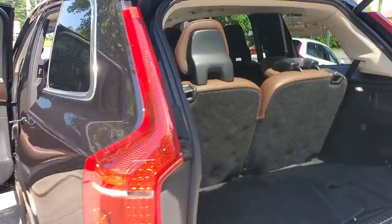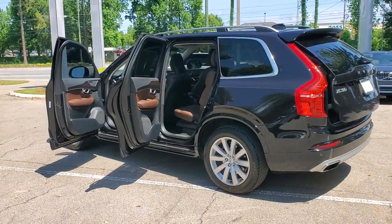Its inspired design, premium comfort, and satisfying performance make each journey a delight.